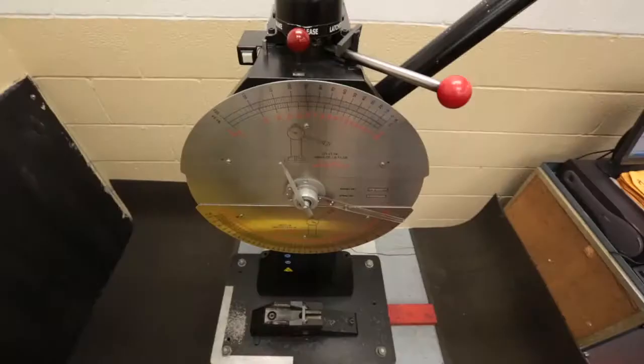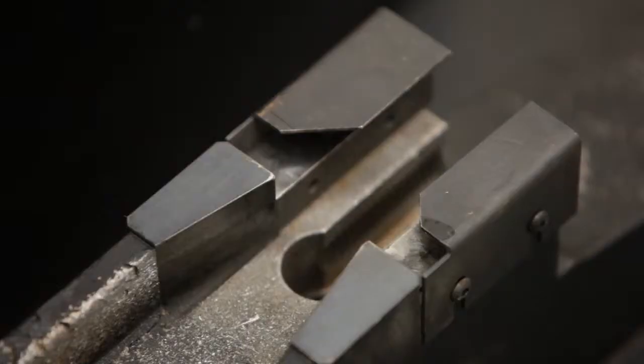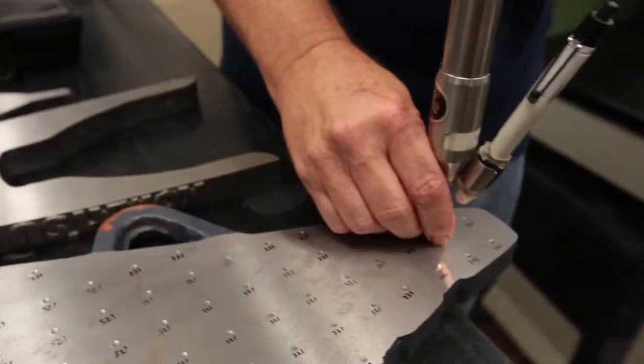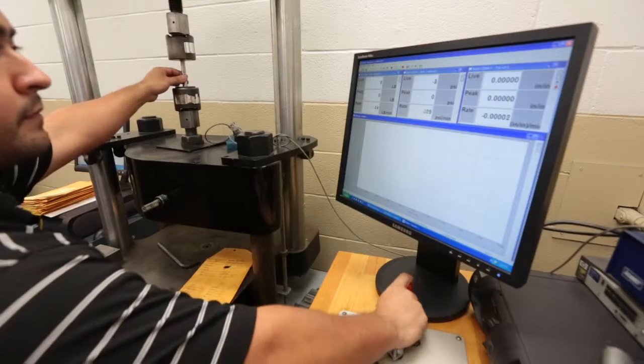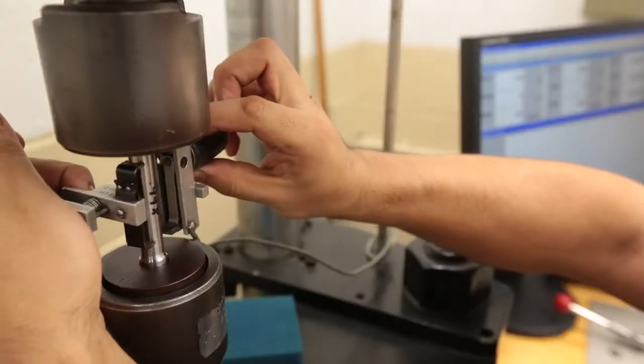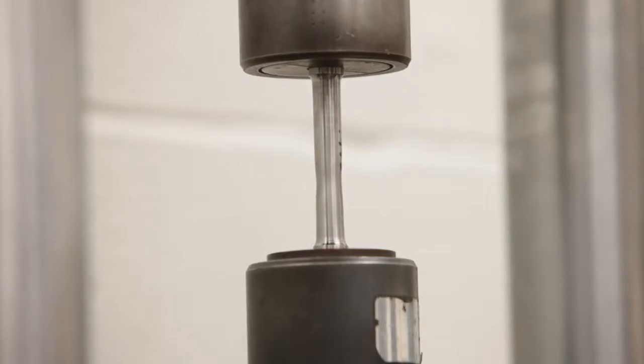At Smart Fit, we use the Charpy V-Notch Impact Test to ensure the impact strength of the steel that goes into our products. Brunel range testing is employed to guarantee uniform hardness. And when it comes to making sure mechanical parts hold up to the rigors of the job site, tensile testing ensures consistent quality control.